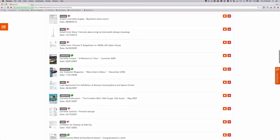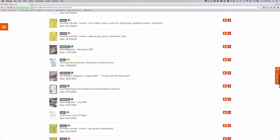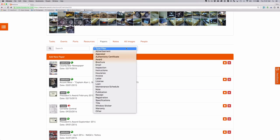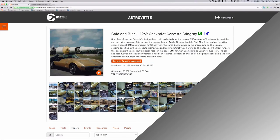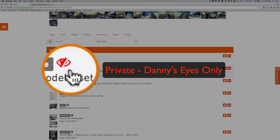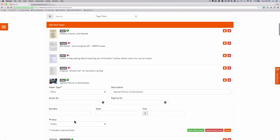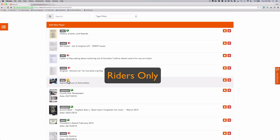Danny has hundreds of documents for the AstroVet, each one now organized and searchable within his account. Danny has archived everything associated with his cars, using the platform's fine-grained privacy settings to control what is and isn't available to the public. Sensitive documents, like titles and personal letters, are set to private and viewable only by Danny. Other items can be designated as riders only, to be shared only with those he knows and has approved, or they can be set as viewable to the general public.